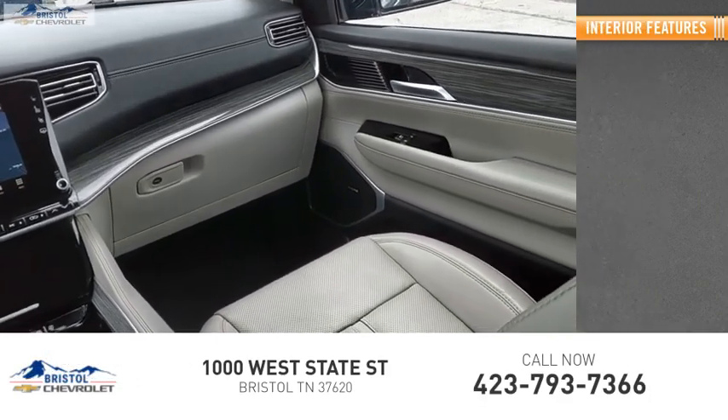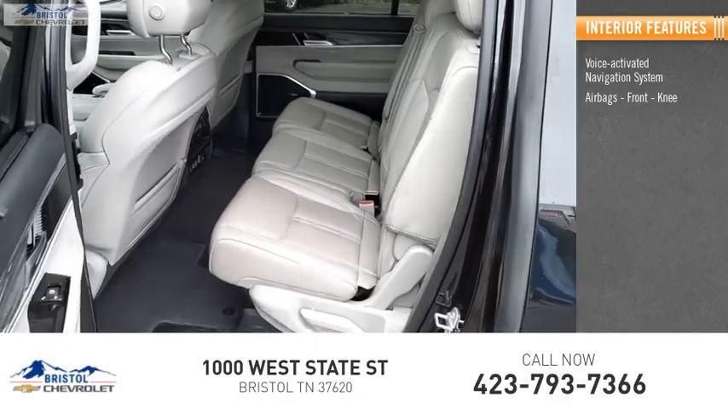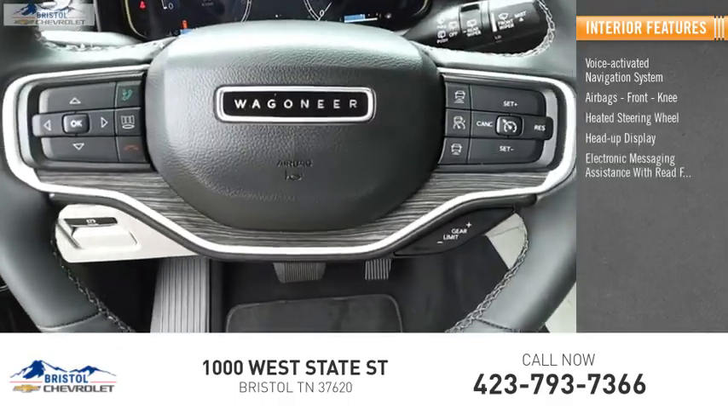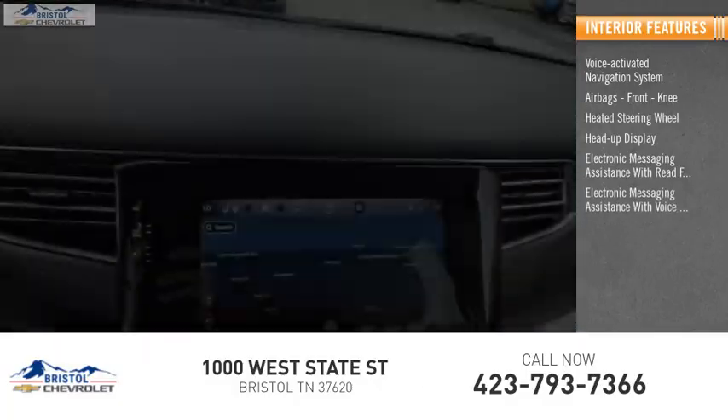Inside you'll find a voice-activated navigation system, airbags, front knee, heated steering wheel, heads-up display, electronic messaging assistance with read function, and electronic messaging assistance with voice recognition.